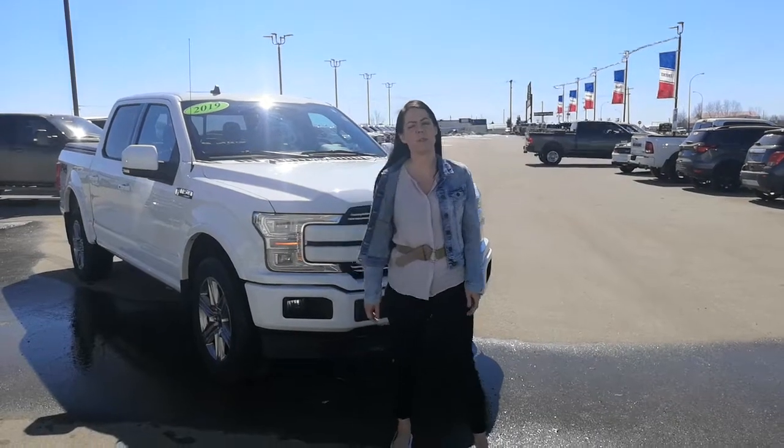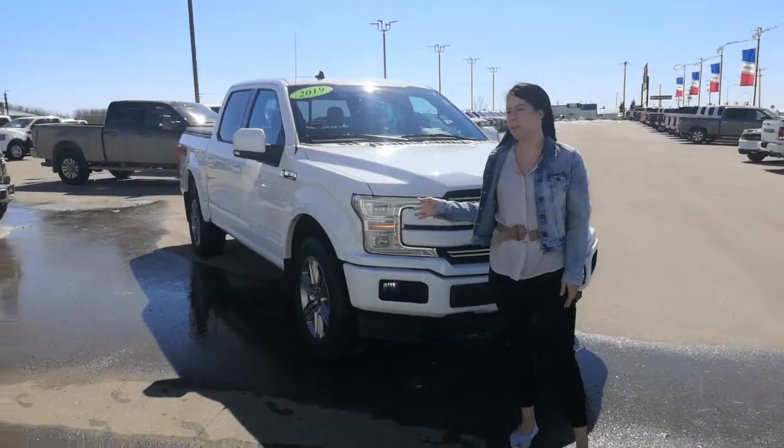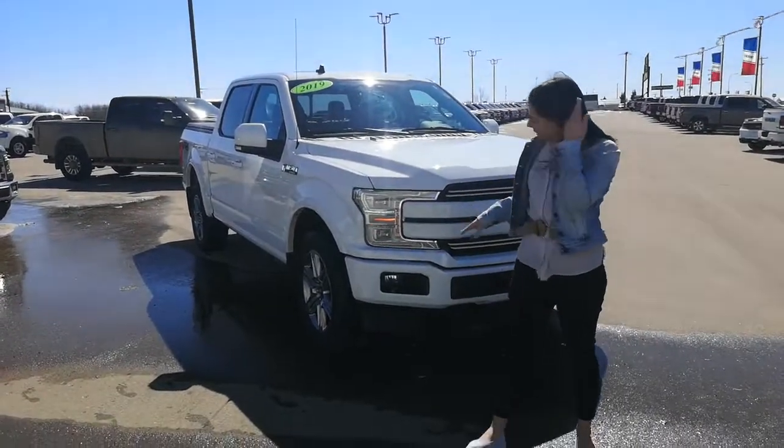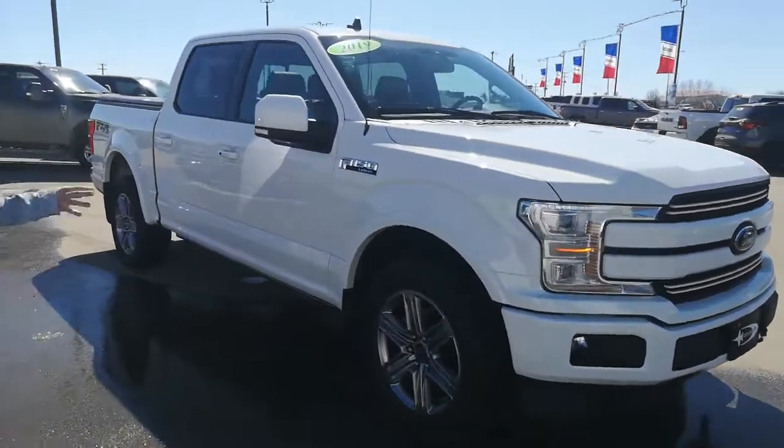Hey guys, sales consultant Jen here from Polite Ford. So behind me you have a pre-owned 2019 F-150 Lariat Sport. It's got the painted bumpers, it's got the power running boards, and 20-inch tires.